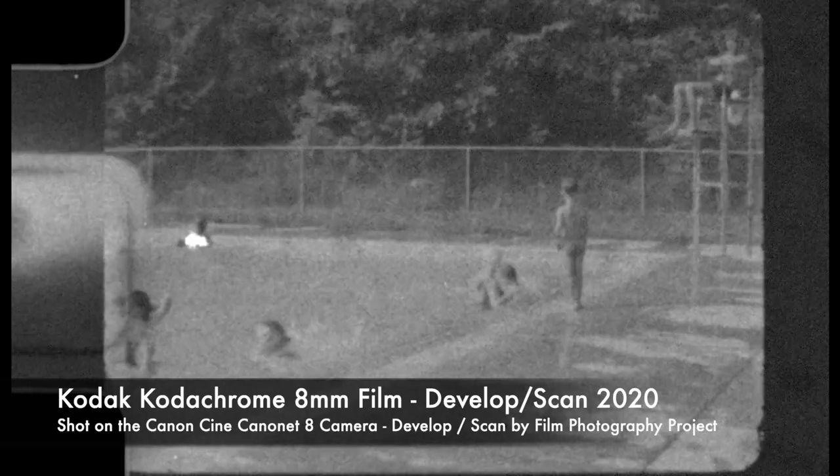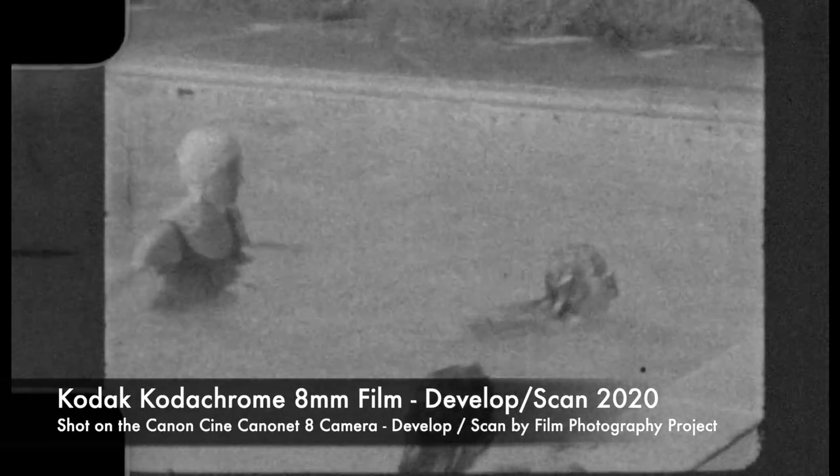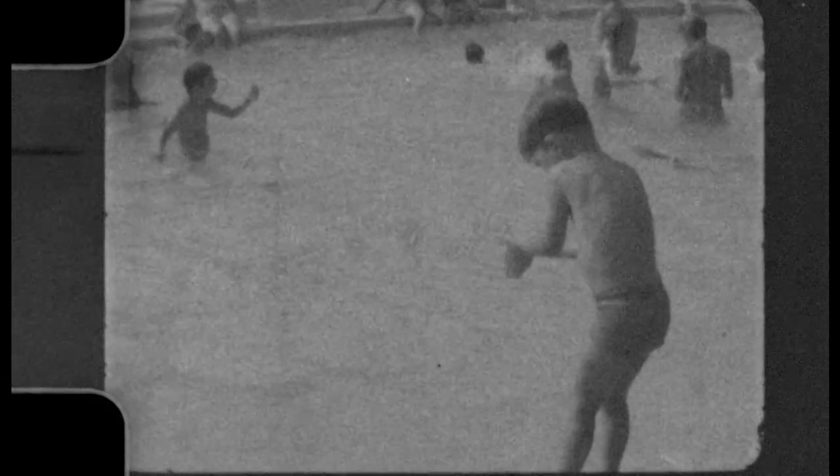The results you're going to receive really depend on how old the film is and how the film was stored. The film you're looking at right now was stored much better. Therefore, the results are so much better — still not amazing compared to what the original color should have looked like, but the best that can be recovered in the year 2020.